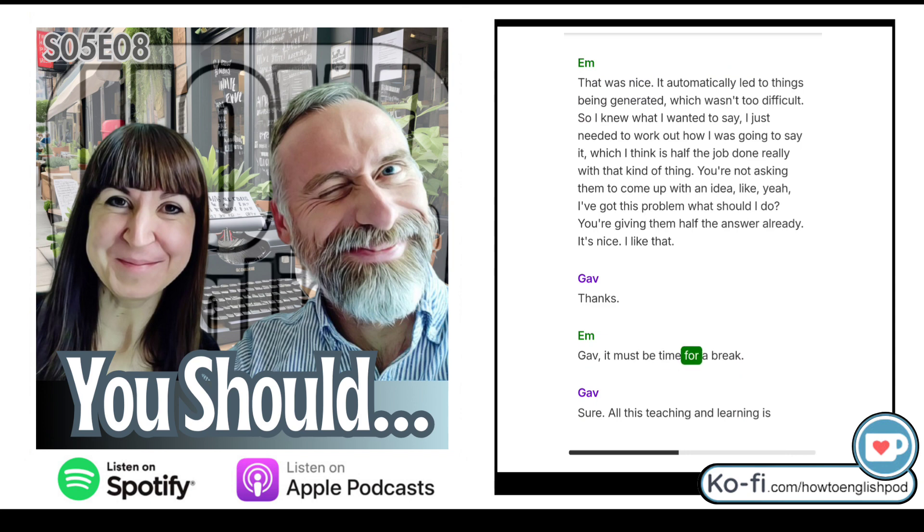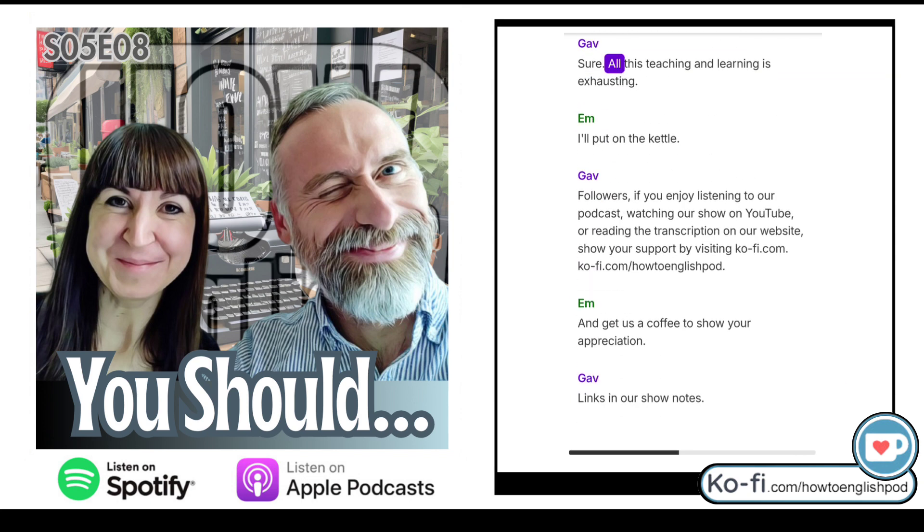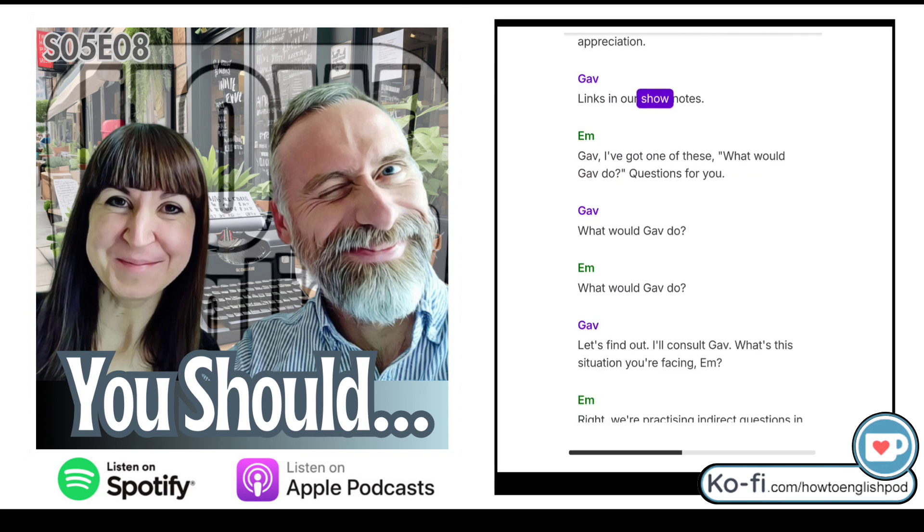All this teaching and learning is exhausting. Followers, if you enjoy listening to our podcast, watching our show on YouTube or reading the transcription on our website, show your support by visiting ko-fi.com forward slash howtoenglishpod and get us a coffee to show your appreciation. Links in our show notes.